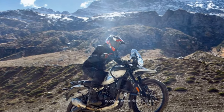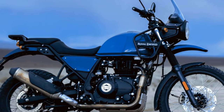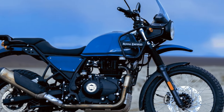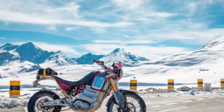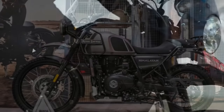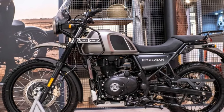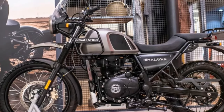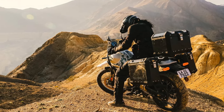A critical consideration for potential Himalayan buyers and adventure bike enthusiasts in general is seat height. Two seat options are available — the standard and an optional low — each offering two easily adjustable height positions. The standard ranges from 32.5 to 33.3 inches, and the low from 31.7 to 32.5 inches. The bike's available payload capacity is 436 pounds, providing a clear indication of how much gear you can load onto the Himalayan.